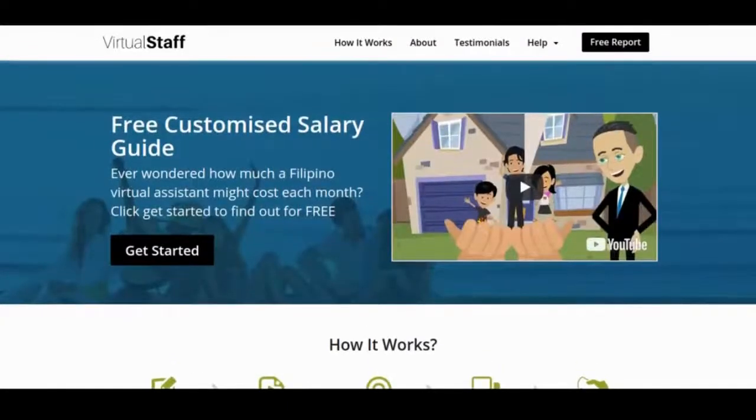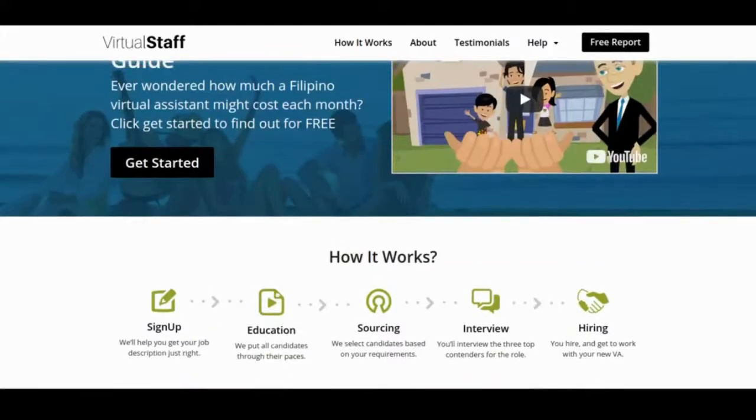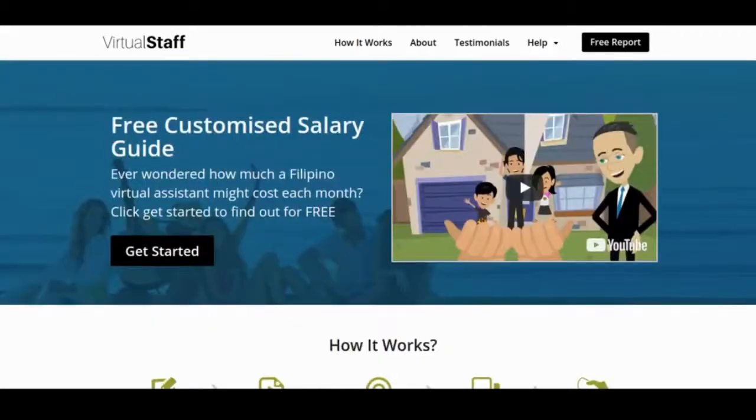Welcome to the virtual staff section of Virtual Innovation. This project came from seeing a gap in the market for helping to outsource those small and frustrating tasks that business owners have. Many small businesses can't actually afford to continuously hire people to work with them locally, just due to the cost and not knowing what's coming in the door and how busy they actually will be.